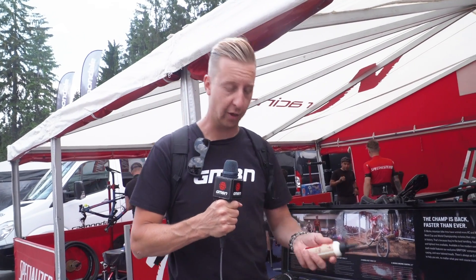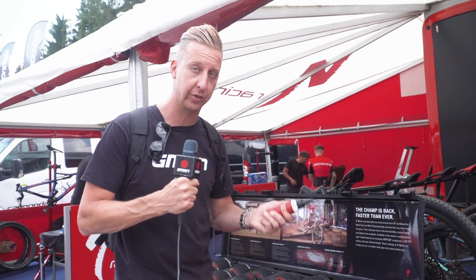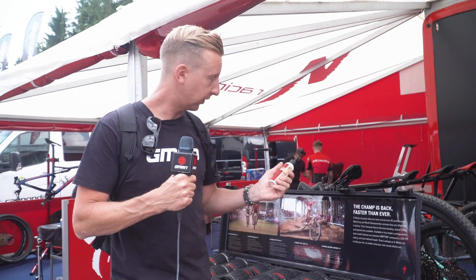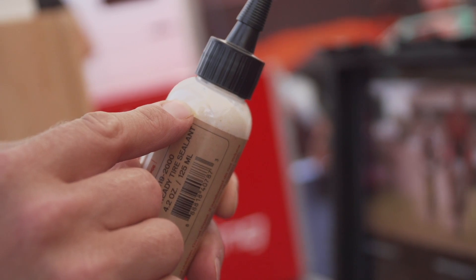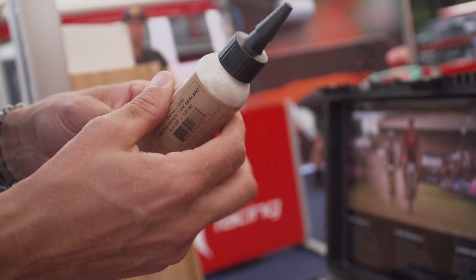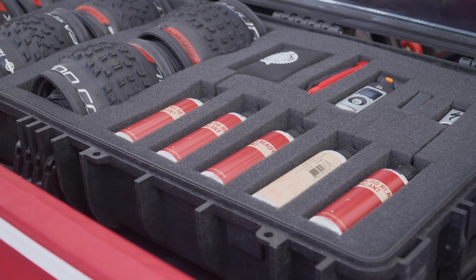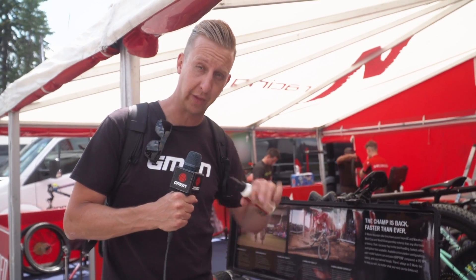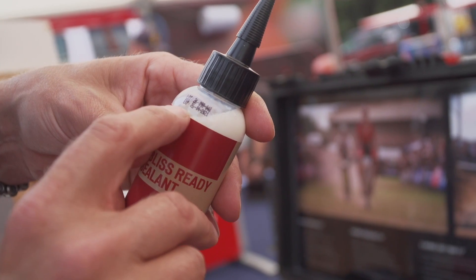Something pretty cool to see at Nova Mesto is that the tubeless ready sealant from Specialized is now actually available. This is the stuff we saw in prototype stage at the first round of the World Cup at Stellenbosch in South Africa. All the team riders have been using it on their bikes. One of the aims is that it's totally non-toxic and doesn't congeal like other tubeless sealants on the market. It's especially good in hot conditions, designed to not congeal, not dry up, and generally last better on the tire, completely sealing the inside much like latex-style sealants do.